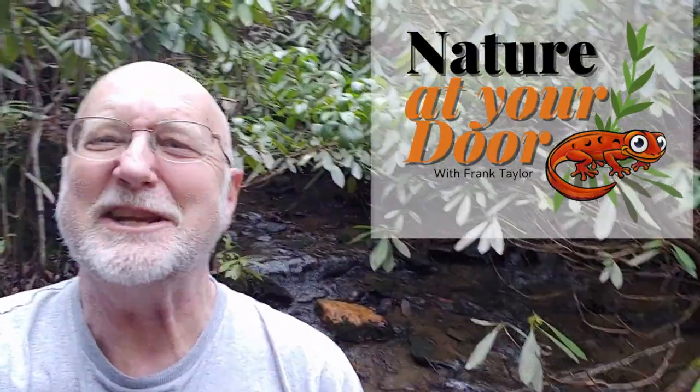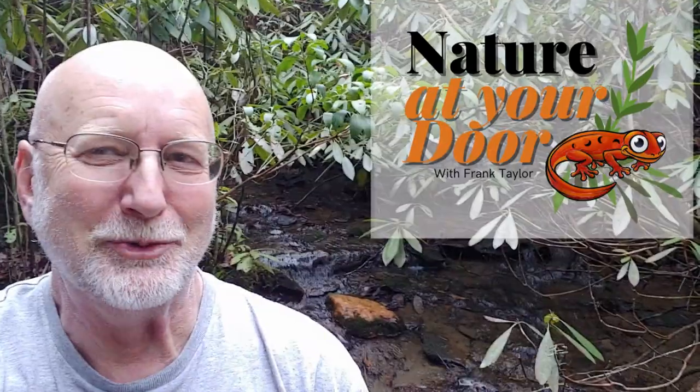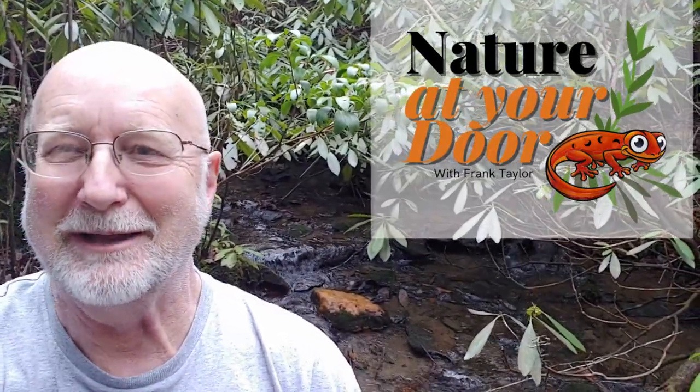Hi, this is Frank Taylor with Nature at Your Door, and I'm just outside my door down in the woods near my house, sitting by this classic Appalachian Cove mountain stream that comes down out of springs and bubbles down through here through the rhododendron that you can see in my background.